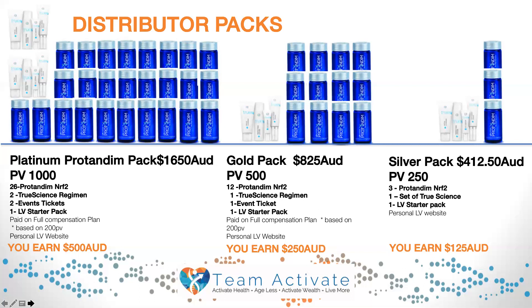The next pack I'd like to discuss is our gold pack, which costs $825. This has a personal volume of 500 points. When you enroll on a gold pack, you will receive 12 bottles of Pro Tandim, one set of the True Science regime, and one event ticket which you can use for global events or the Leadership Academy.